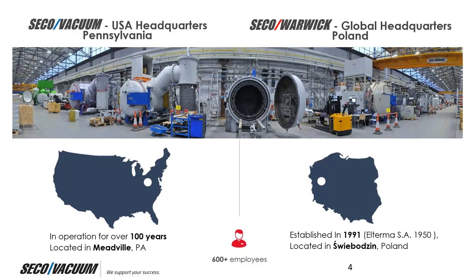We are diversified in the marketplace, working with aerospace, military, power generation, automotive, tool and die, medical, machine building, and commercial heat treatment areas.